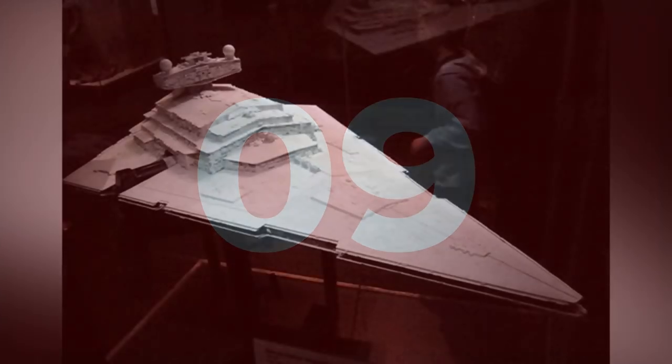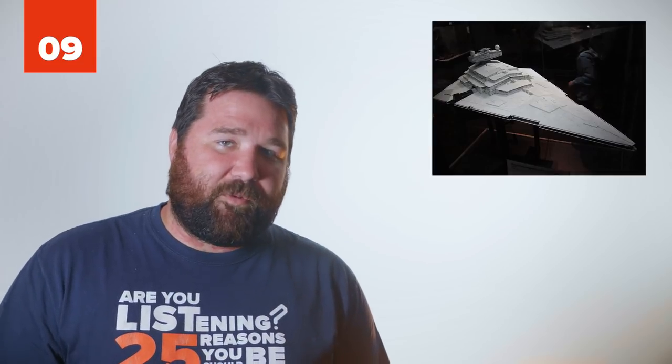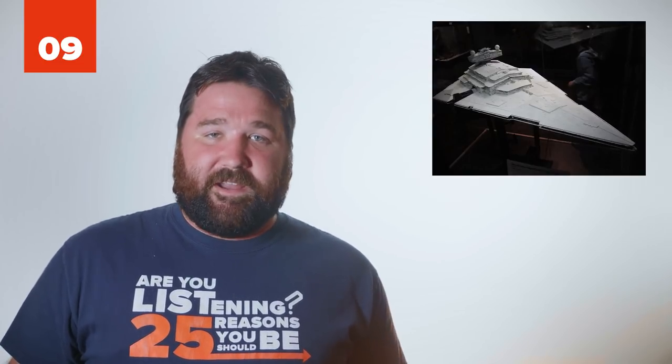Number 9: Imperial Star Destroyer. In Star Wars, the Imperial Star Destroyer was part of the Empire's massive fleet to maintain control and order in the galaxy. For years, with its massive size and large array of weaponry, it symbolized the dominant power of the Empire.